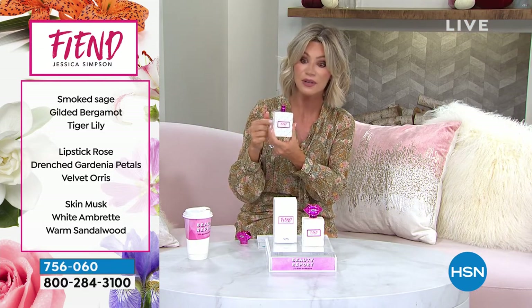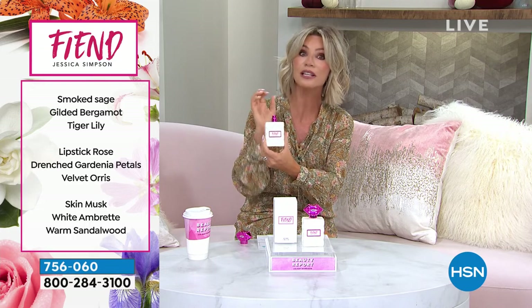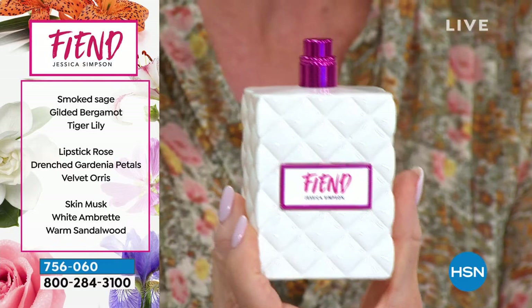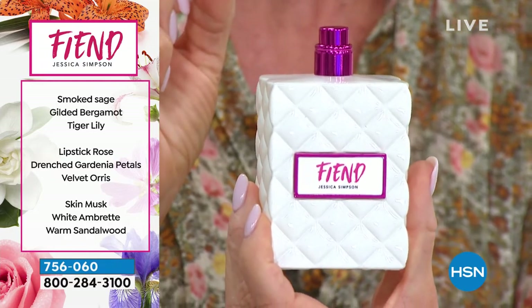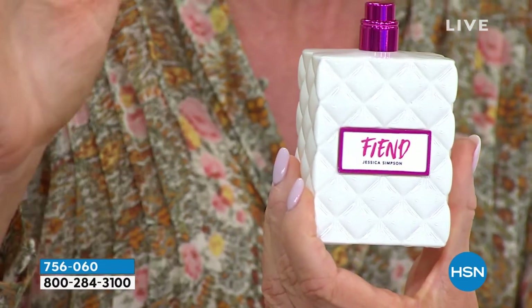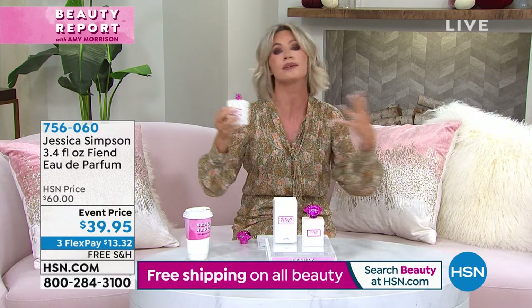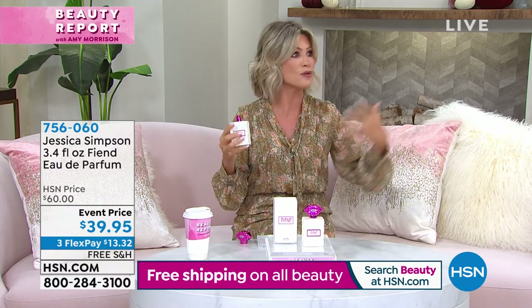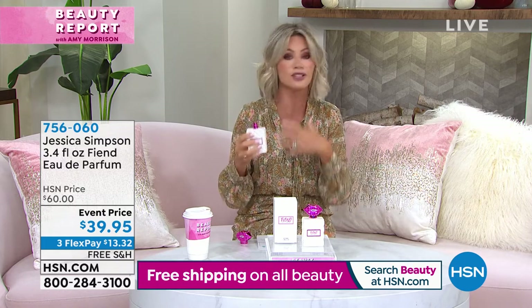It definitely has a sex appeal to it. And this is a large size, ladies — a very rare treat to have this at the lowest price ever. For only $39.95, there are 87 shopping days left until Christmas. This is such a unique gift — maybe for someone who hasn't seen their significant other in a long time. This would be the perfect gift to give, or give it to yourself. Maybe you want to spark a little something one night — spray this on.